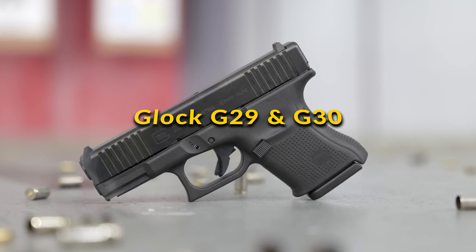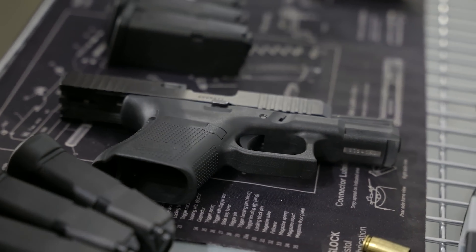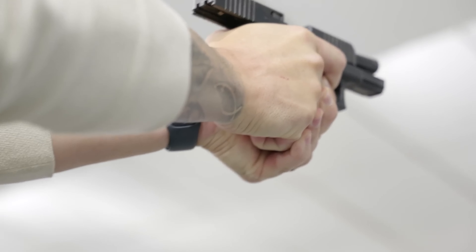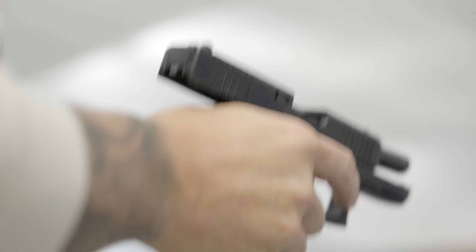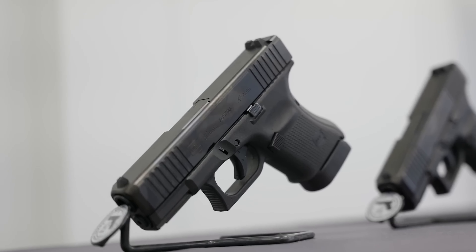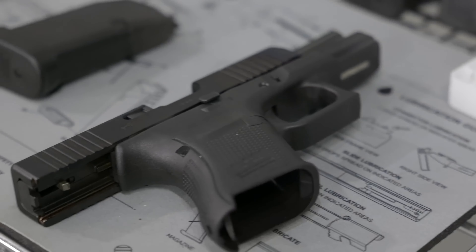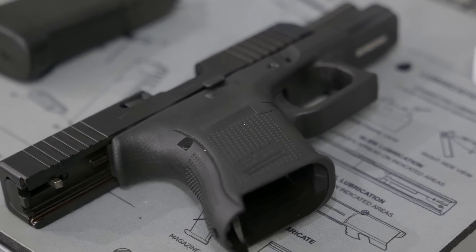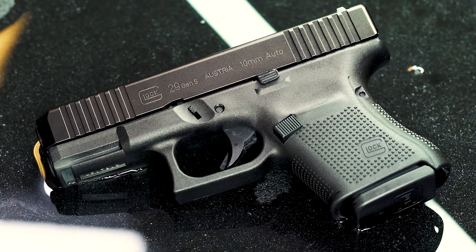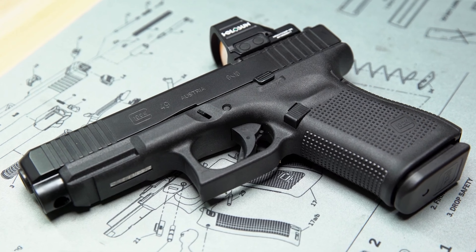Glock G29 and G30: The Glock G29 and G30 pistols are celebrated for their compact design coupled with significant firepower, making them excellent choices for concealed carry without compromising performance. The G29, with its 10mm auto chambering, offers the power needed for both self-defense and field use, providing a versatile option for enthusiasts who demand more from their compact firearms. The G30's .45 ACP caliber is a testament to its reliability and effectiveness, a preferred choice for its proven stopping power. Both models embody Glock's commitment to durability, safety, and user-friendly operation, making them favorites among shooters who value a balance of power, precision, and portability.